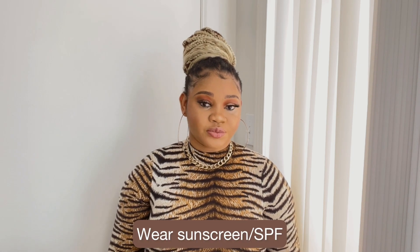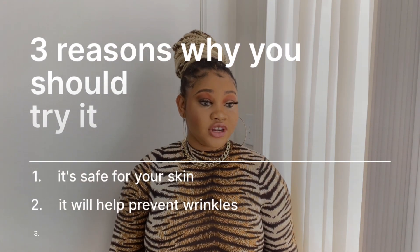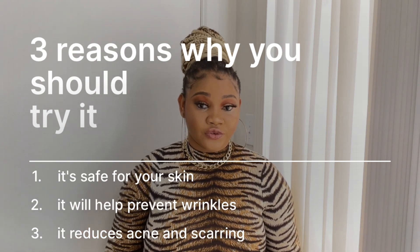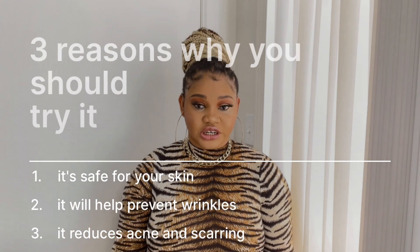The next hack doesn't have to do with makeup but with your skin — wear sunscreen or SPF. I know a lot of Black people don't believe in wearing sunscreen, but it actually works. It helps prevent breakouts and hyperpigmentation, and the sun is going to be scorching. If you have sensitive skin or are prone to hyperpigmentation, get a trusted sunscreen. I use the one from Paula's Choice, but I'll do my research and link the most affordable and widely available option for you guys.